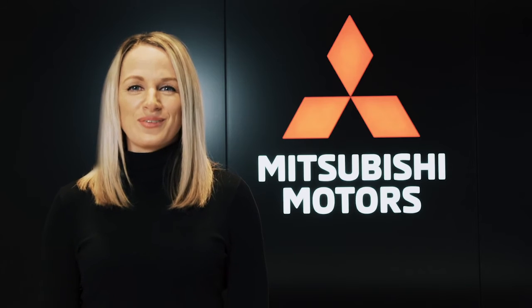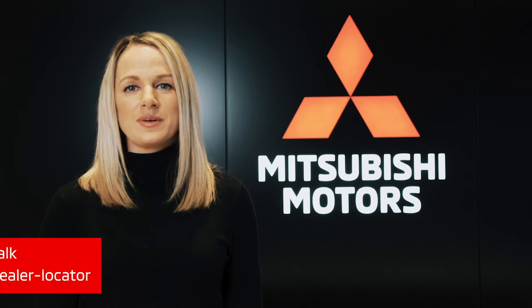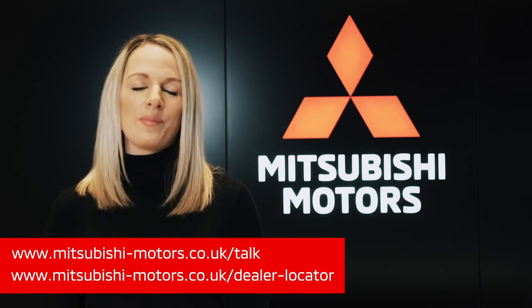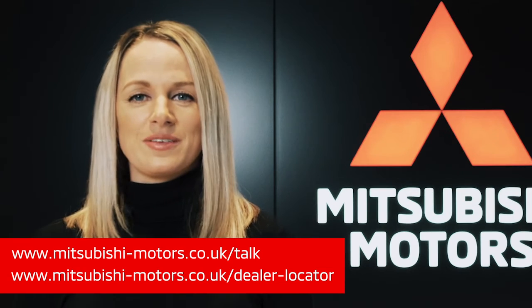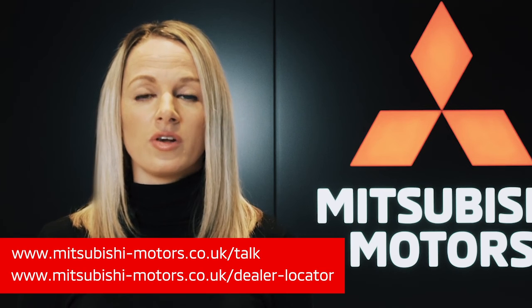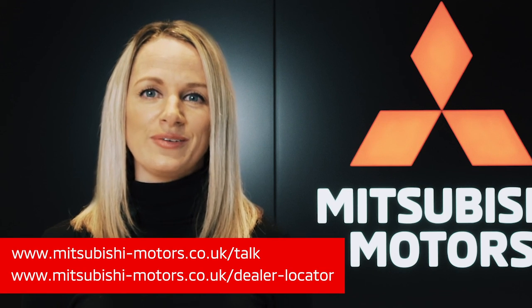Thanks so much for watching. For more information about our Mitsubishi range, please search Mitsubishi UK to visit our website. There you'll find everything you need to know about our cars, current offers and purchase options. With Mitsubishi you can choose how to buy your car — online with click and collect or home delivery, or you can visit any of our dealerships across the UK.